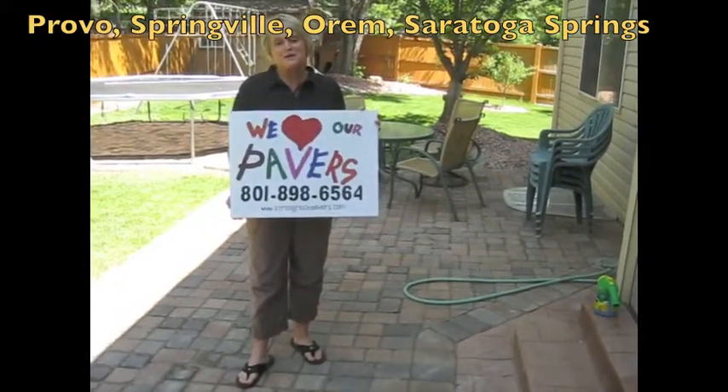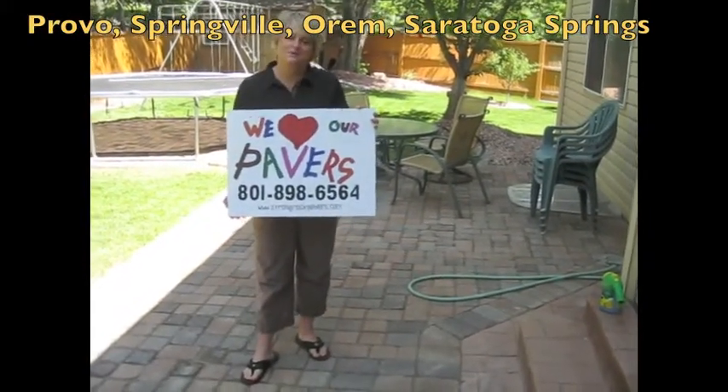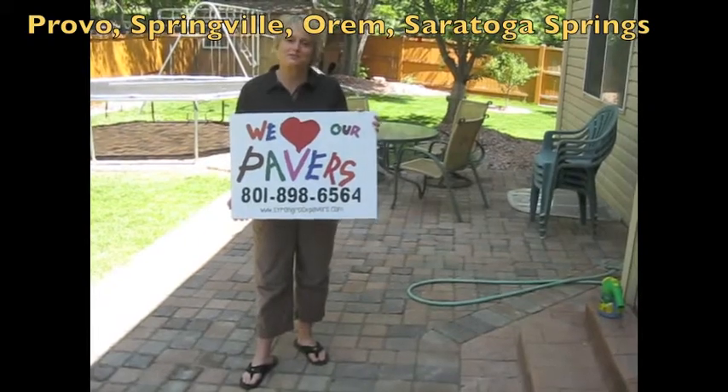We had Strong Rock Pavers put in our pavers for us, and they were quick and efficient. The price was great. We would highly recommend.